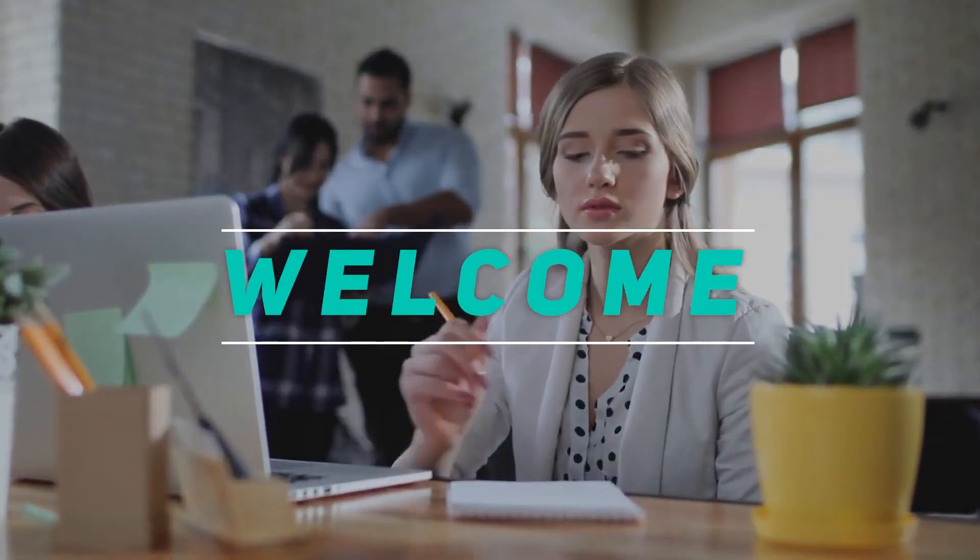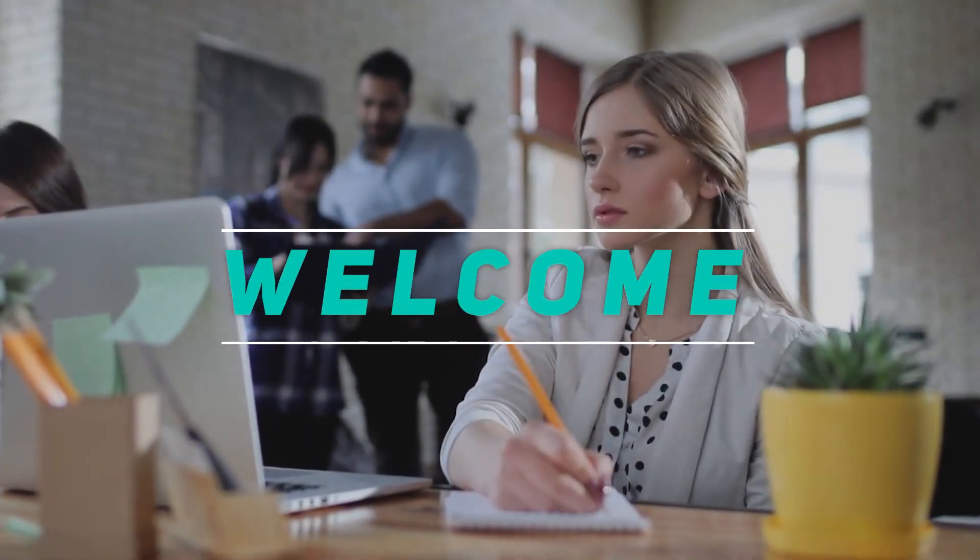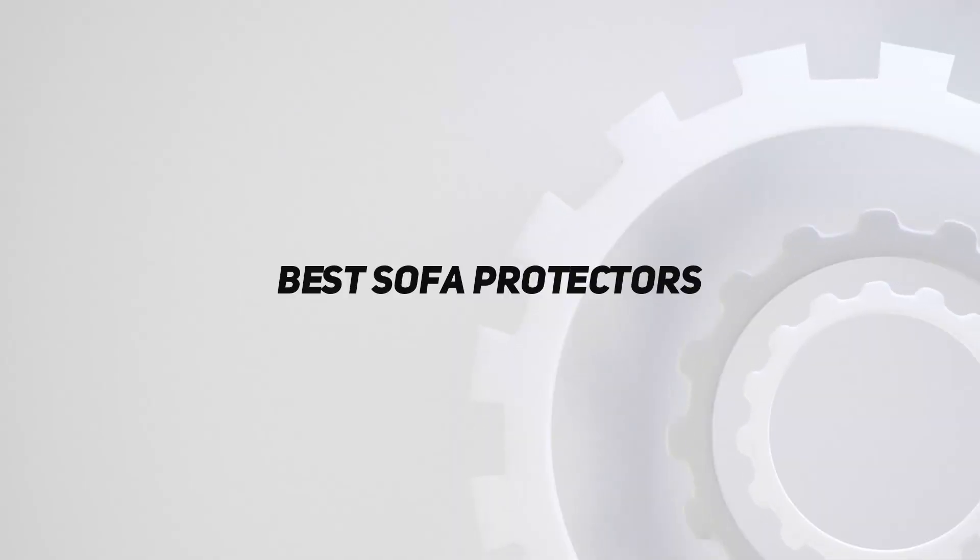Welcome back to my channel. In this video, I'm going to talk about the top 5 best sofa protectors.